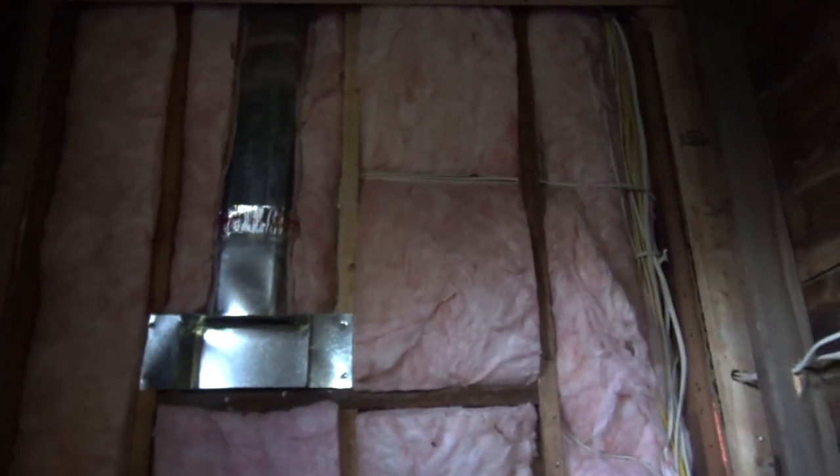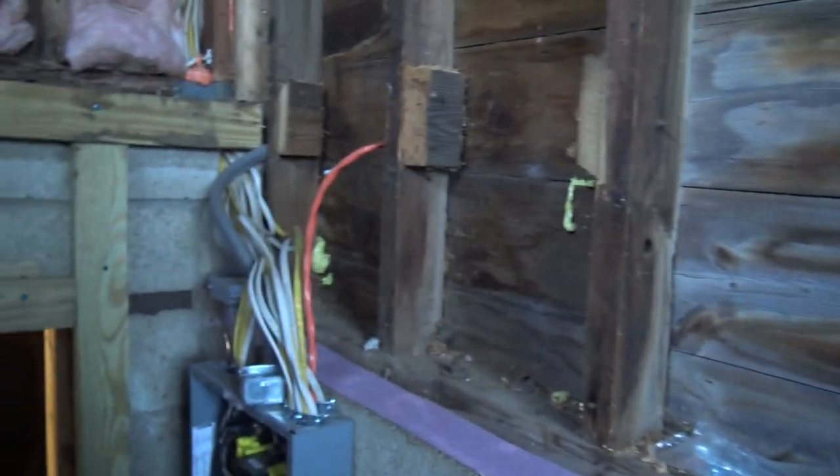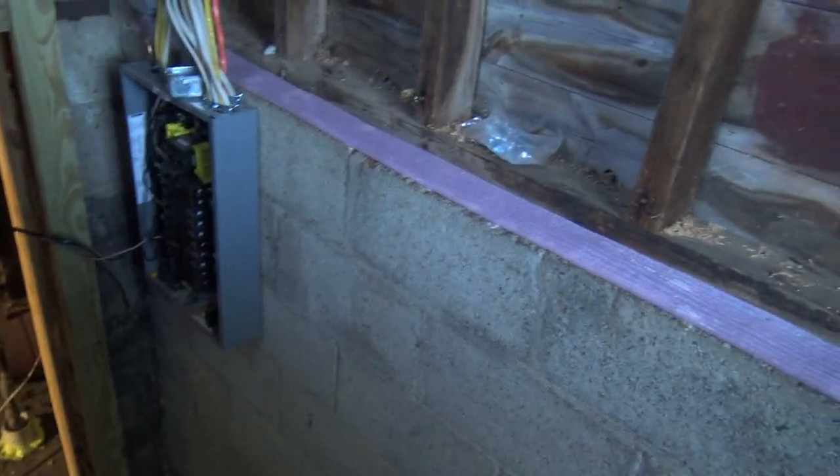Remember there was a hole right there that went into the master bedroom and this was all kind of boxed out. We're actually going to drywall this area — all of this will be drywalled. We're drywalling this whole room except for the block; the block will just stay and we'll probably just paint it and go from there.